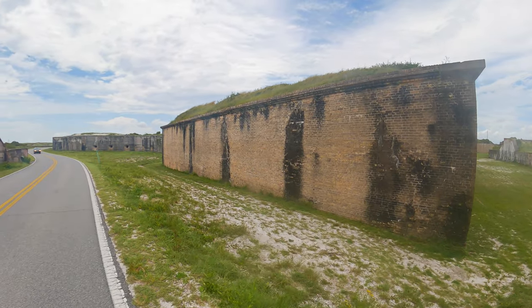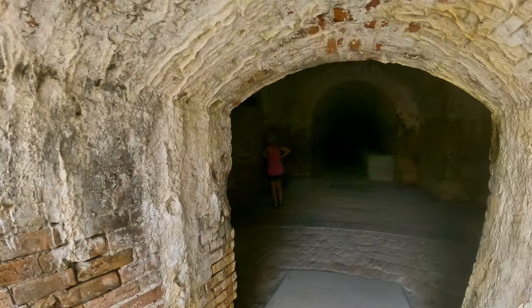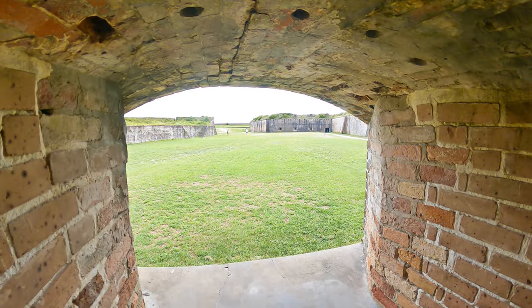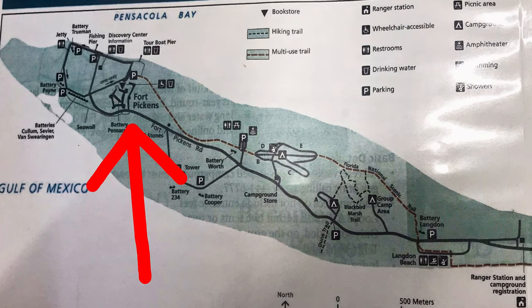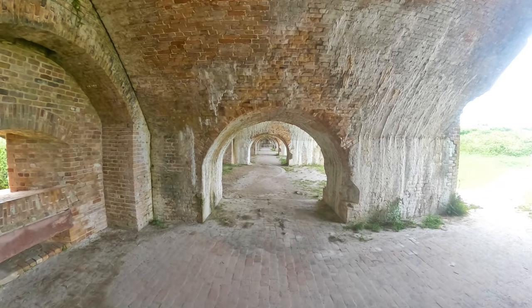Fort Pickens is a military fort used to protect Pensacola in the 1800s, and it's one of the largest brick forts in the United States. I'll tell you more about it later when we visit and walk through it.